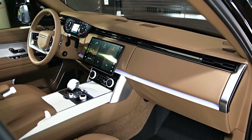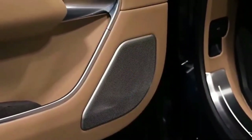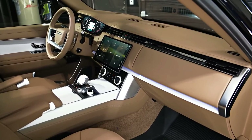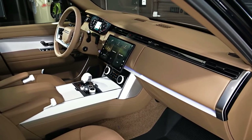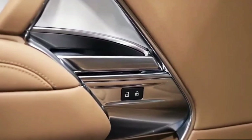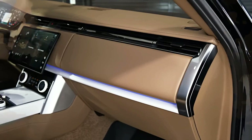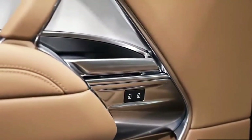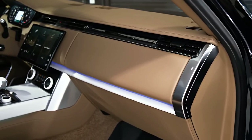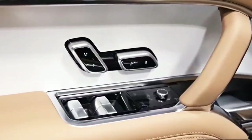The SV Serenity exterior features Range Rover script with two-tone painted Corinthian Bronze inserts and satin silver surround, a metal-plated two-piece upper grille with atlas silver finish and painted Corinthian Bronze surround, a metal-plated front bumper with upper accents in atlas silver and lower accent in Corinthian Bronze, metal-plated door sills with atlas silver inserts and Corinthian Bronze surround, painted rear fender ingots in Corinthian Bronze, and a painted lower tailgate finisher in Corinthian Bronze finish.